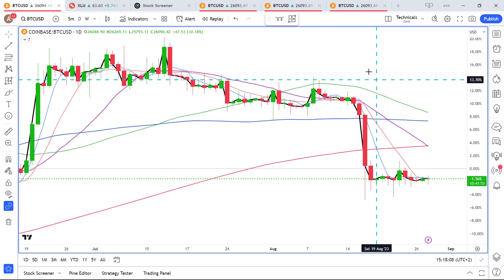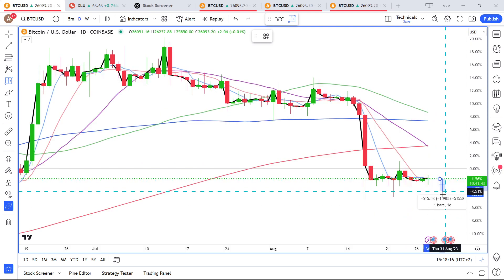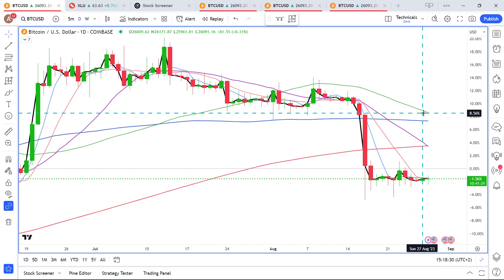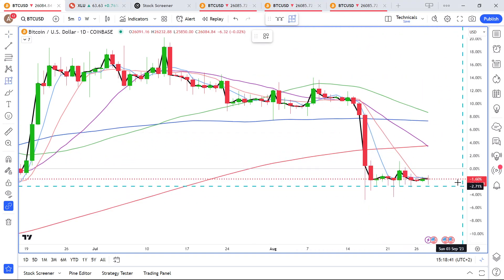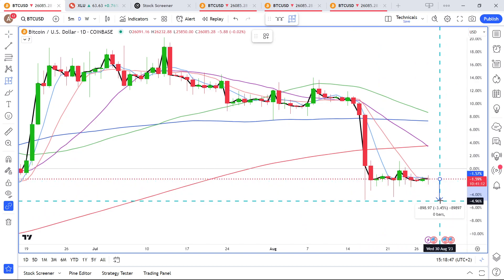Looking at Bitcoin USD stop-loss levels on the dailies, a reasonable stop-loss would be around 1.5%, which covers quite a few of the wicks — though it wouldn't cover all of them. The key wick from the initial drop is about 3.5% below the current level, which is a wider stop-loss.